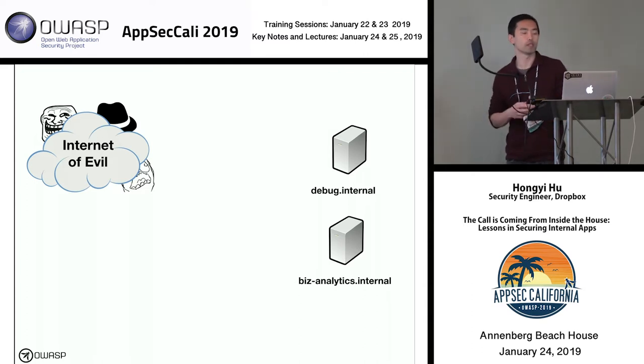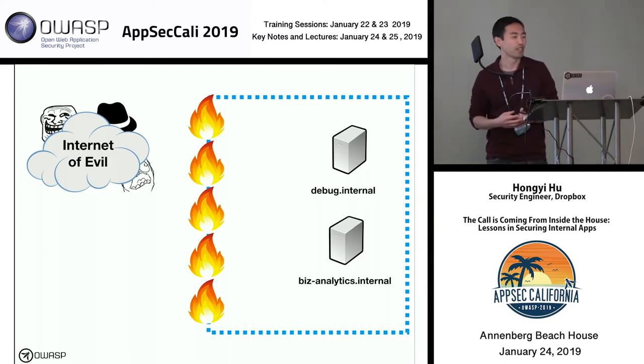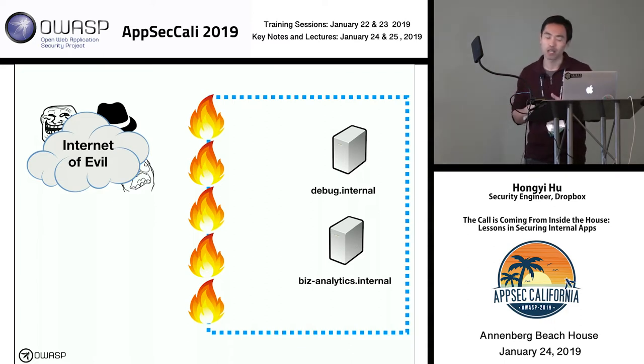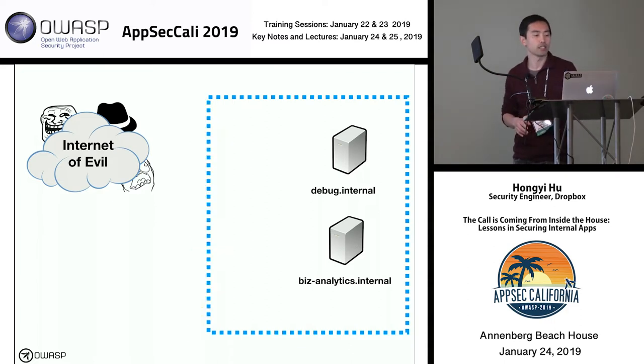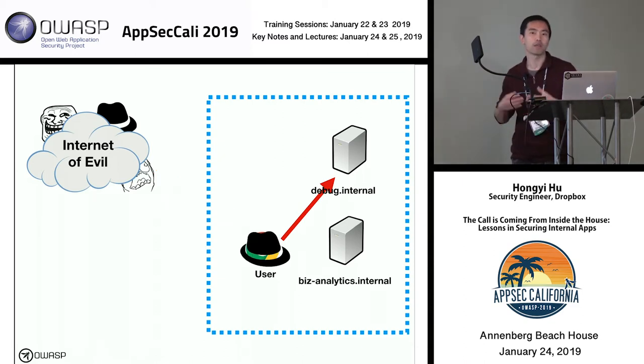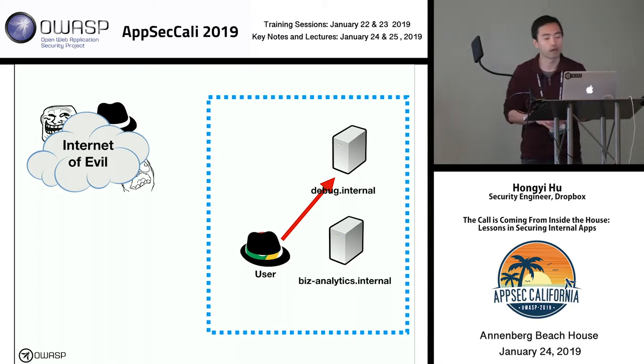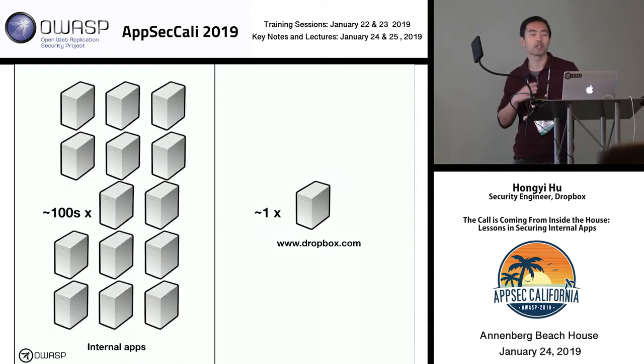You might say, 'There's a big internet of evil out there, but I can just firewall this off and be done.' We work in security, so we know a lot of people get this wrong. You might accidentally leave a hole in your firewall. Beyond that, there are issues that can allow attackers to cross web origin boundaries. There might already be attackers inside your environment, or cases of internal abuse. These are all reasons to invest in hardening your internal applications.